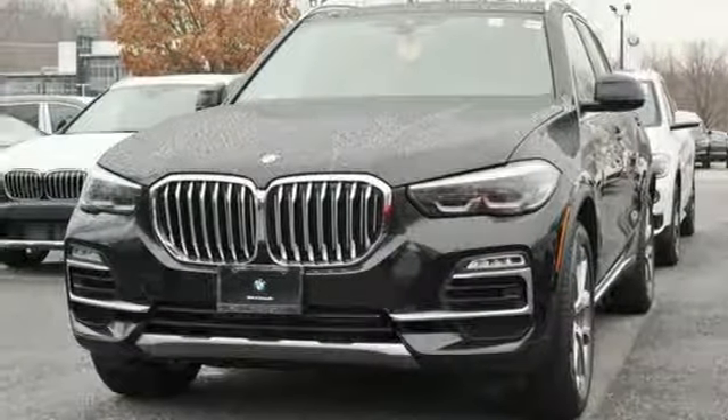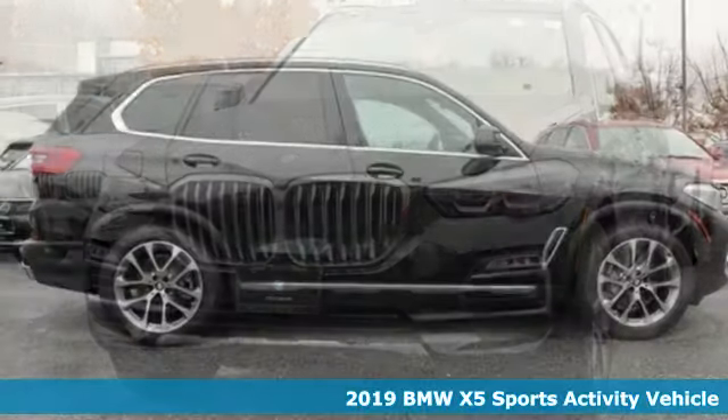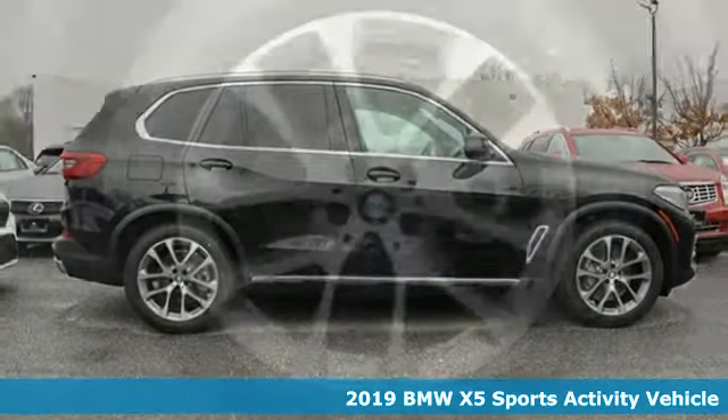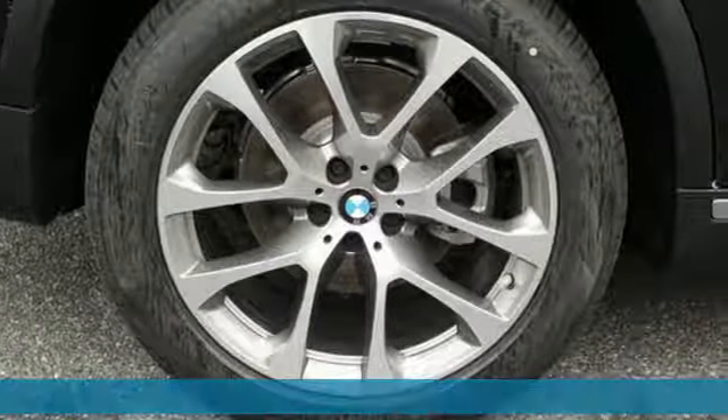It's a new 2019 BMW X5. It takes luxury and you to new heights. It comes with great features you love.